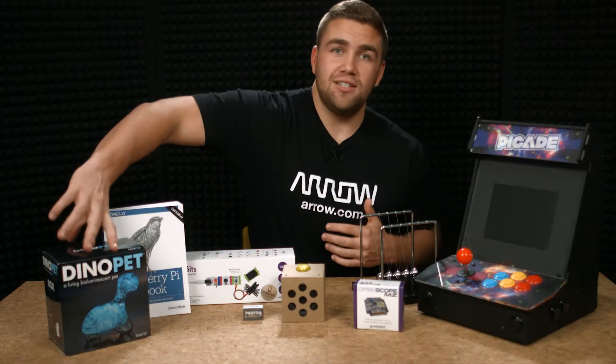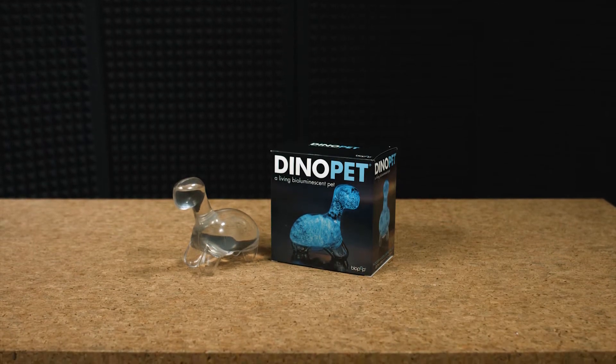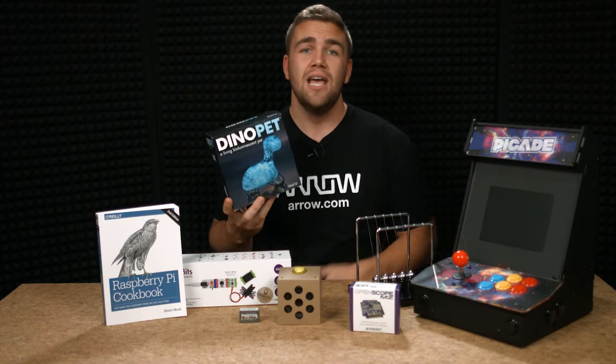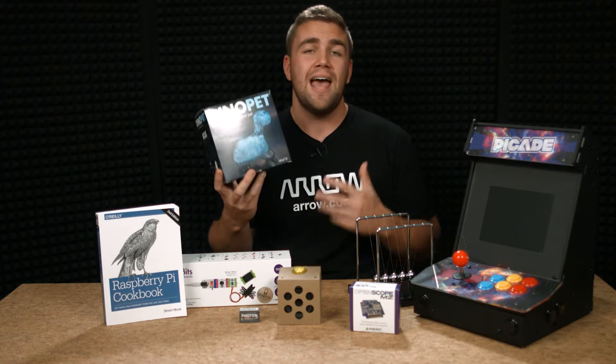First off is Dinopet, which is actually based off of naturally occurring bioluminescent algae. Dinopet creates a beautiful, starry glow at night that requires no power, except for the power of science. The Dinopet comes with food to feed your new dinoflagellates, and all you have to do to illuminate these little dinos is gently swirl and they happily illuminate the entire structure. The little Dinopet is perfect for any engineer, but spoiler — you don't need to be an engineer to appreciate how cool this product actually is.